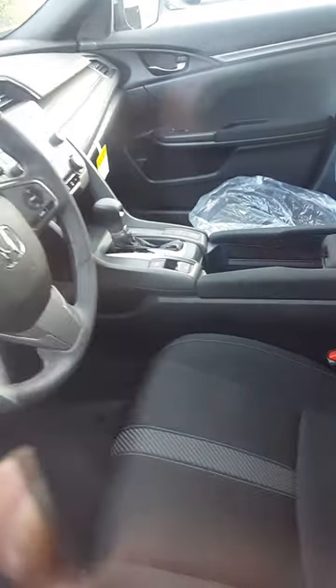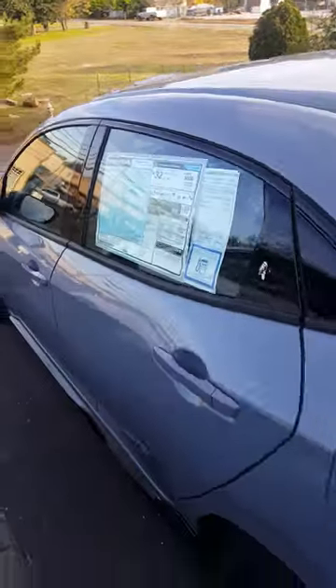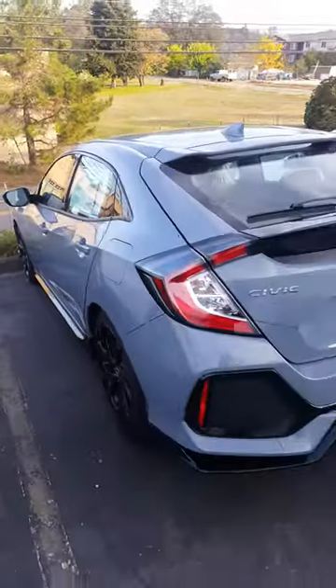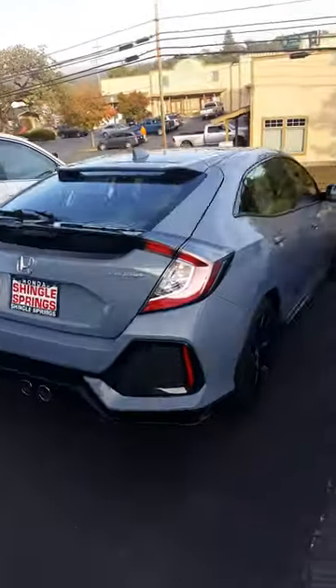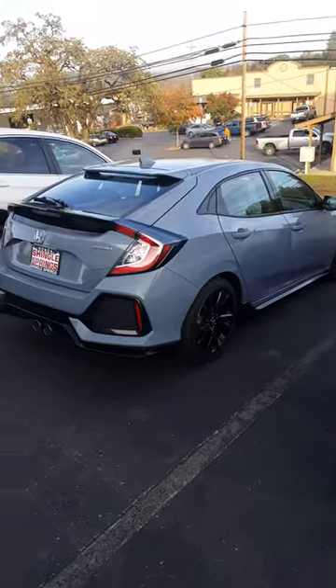The paddle shifters — it's pretty sharp. Any other questions, please feel free to give me a call. Again, this is the Sonic Gray Pearl Sport Civic hatchback, and I look forward to hearing from you. Take care.